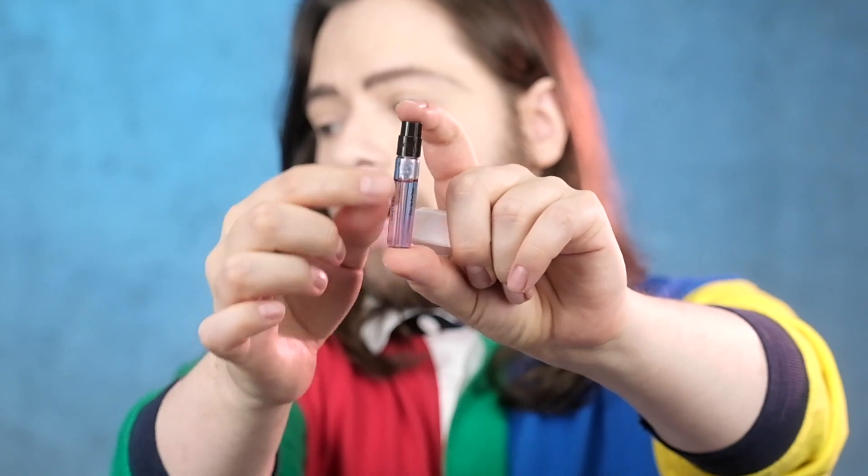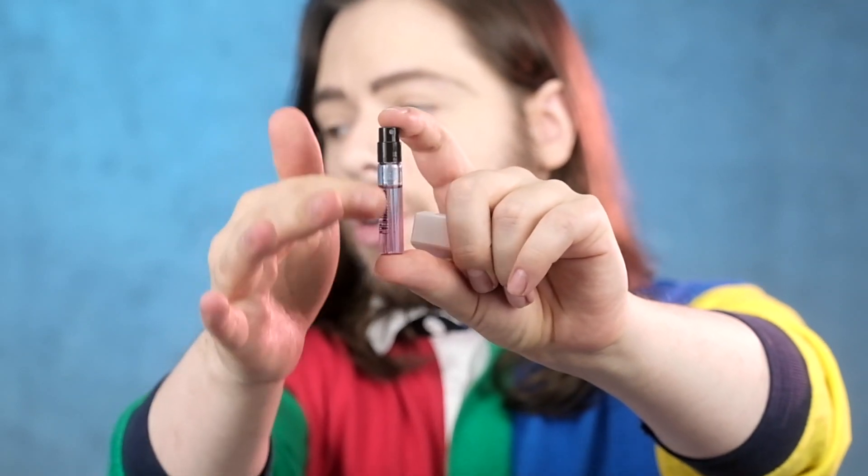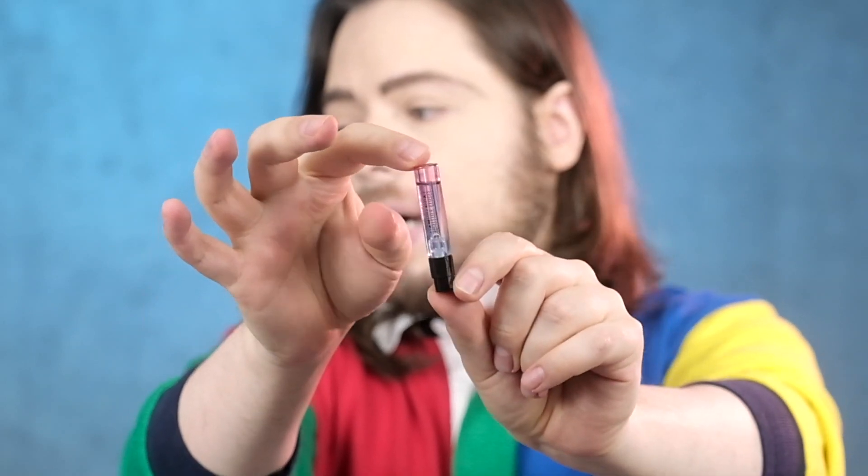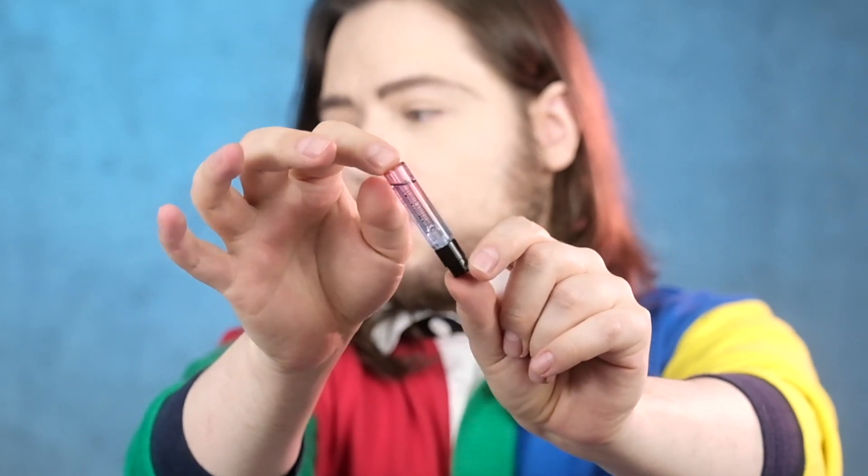Their vials are actually really adorable. They don't just do glass vials — they color them in the same color ways that they would utilize for their bottles once you purchase them. So we have a gradient here, kind of like a lilac, pinky gradient going on on this bottle. You can kind of see how it goes from that lilac to that rosy color. So this is California Dream.